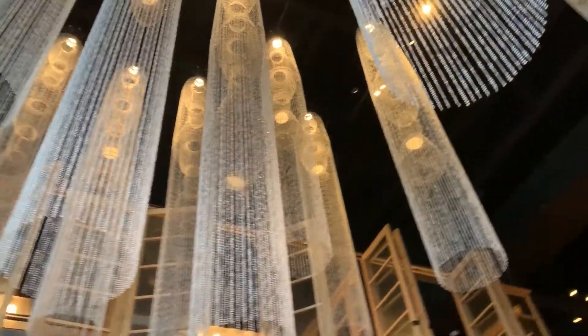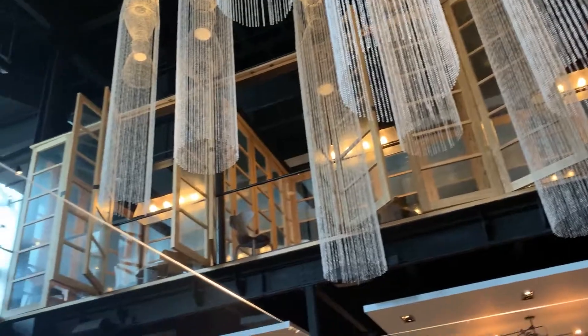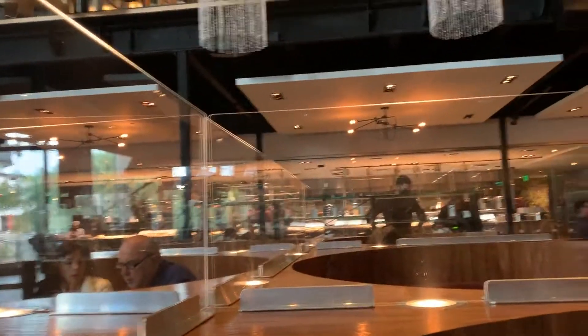Beautiful chandeliers. And the whole upstairs. And there's the kitchen — isn't that nice?